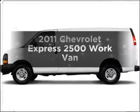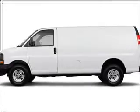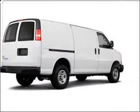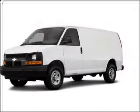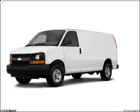Check out this 2011 Chevrolet Express 2500. Everything you need under one roof with this great vehicle, with a powerful 8-cylinder engine that responds smoothly to its 6-speed automatic transmission.